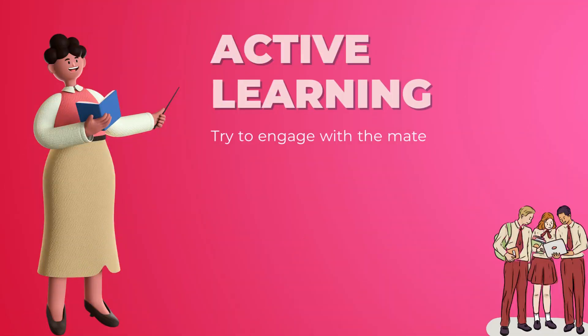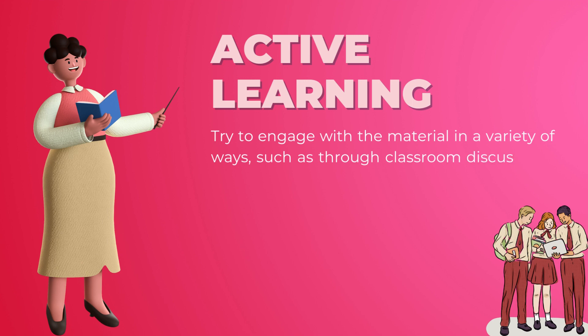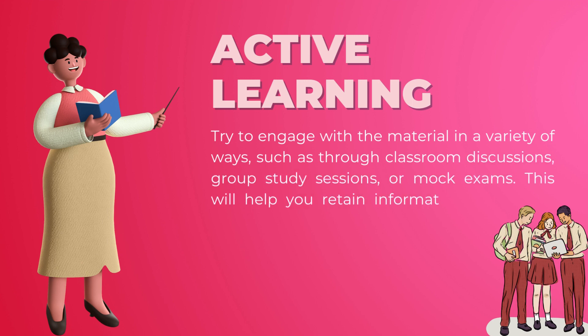Active learning: try to engage with the material in a variety of ways, such as through classroom discussions, group study sessions, or mock exams. This will help you retain information better and deepen your understanding of the law.